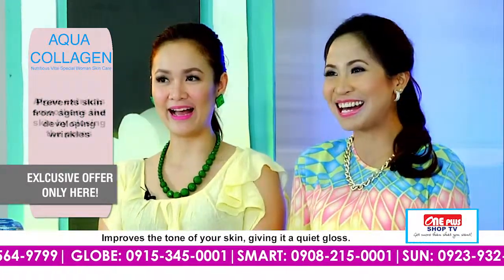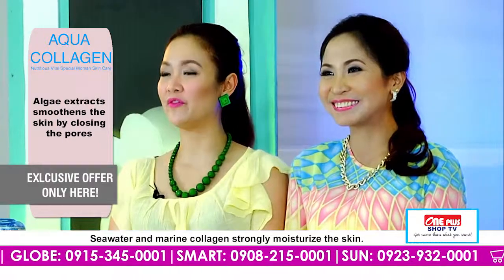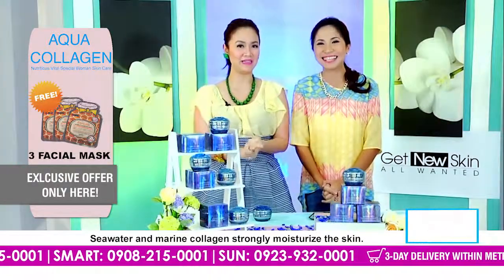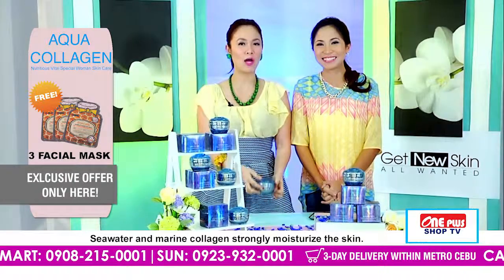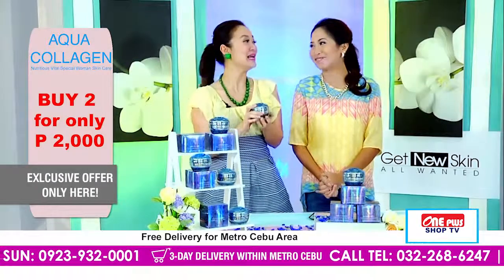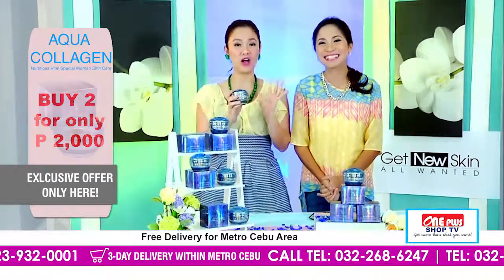And of course, today we have a very special beauty product na introduced na sa inyo. Wala pa nailahin — ang Aqua Collagen Cream! Wow, basta beauty product, dagko ka itong mga ngisi. Basta, kami na ang Aqua Collagen.